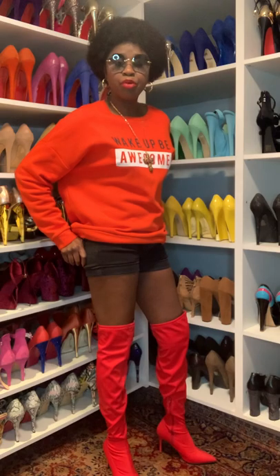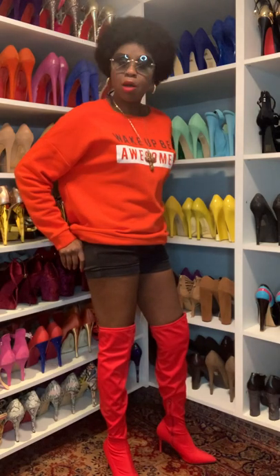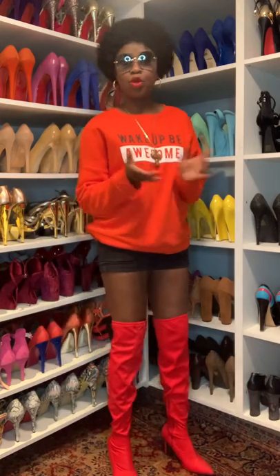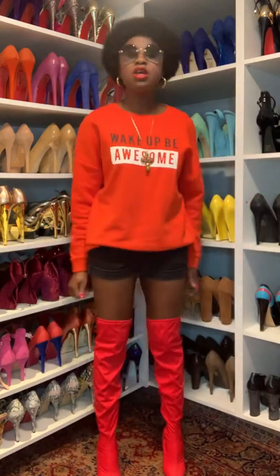It's a simple outfit. Shorts I will always wear with knee boots or over-the-knee boots. In the summer, I will wear shorts most times with gladiator sandals — low ones or high ones. I'm going to show you guys how I style my shorts in the summer too. As you can see, these shorts are really very short.